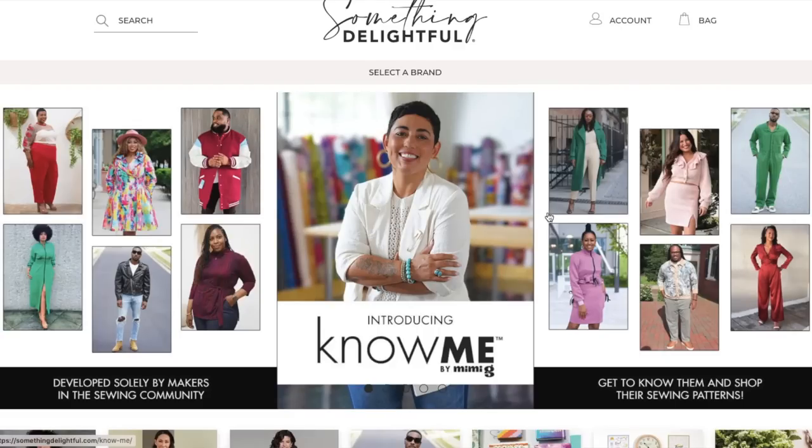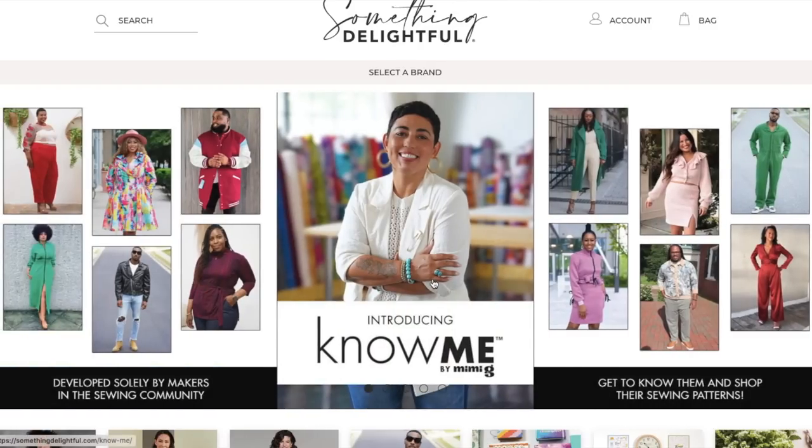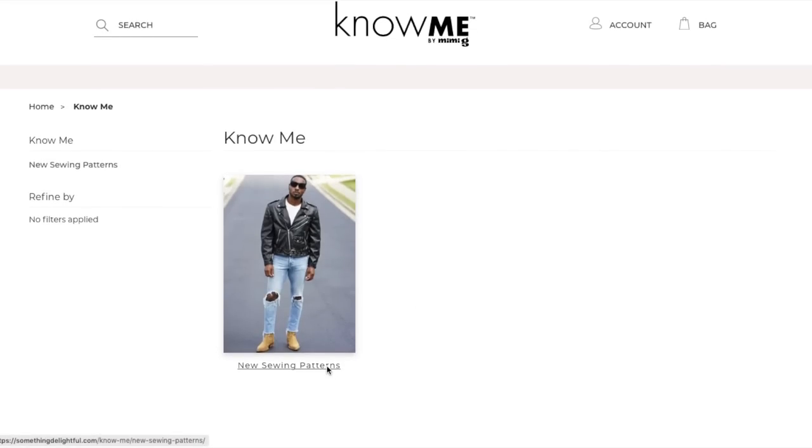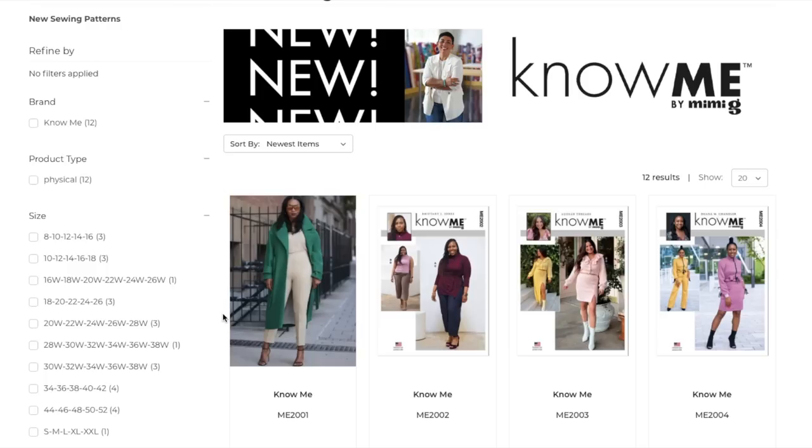Hi you guys, welcome back to another episode of First Impression Friday. Today we are taking a look at the brand new brand from the Big Four, which is now going to be the Big Five. This is Know Me Patterns' very first inaugural collection. I did a video already talking you through what this is, the vision behind it. I've linked that in the top right corner. Today we are going to do our traditional first impressions — it's going to be so weird getting used to saying the Big Five Collections.